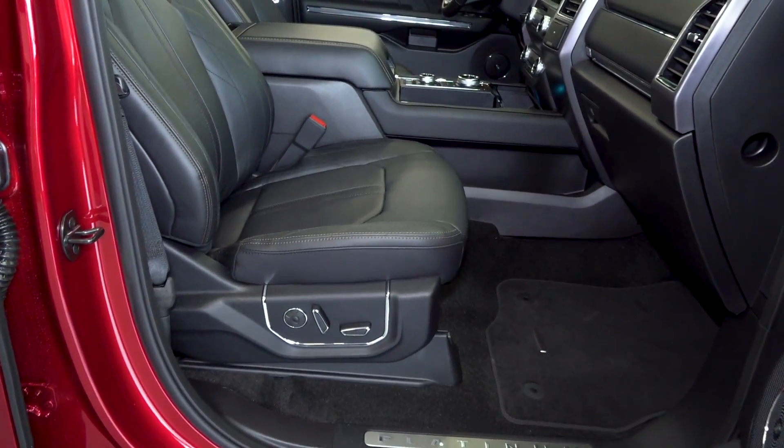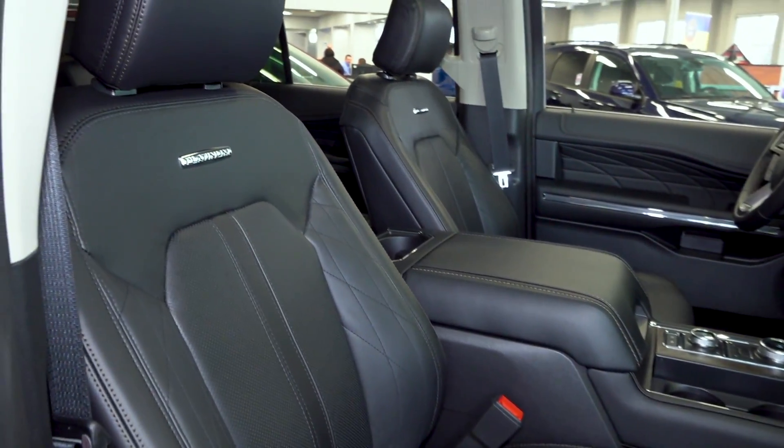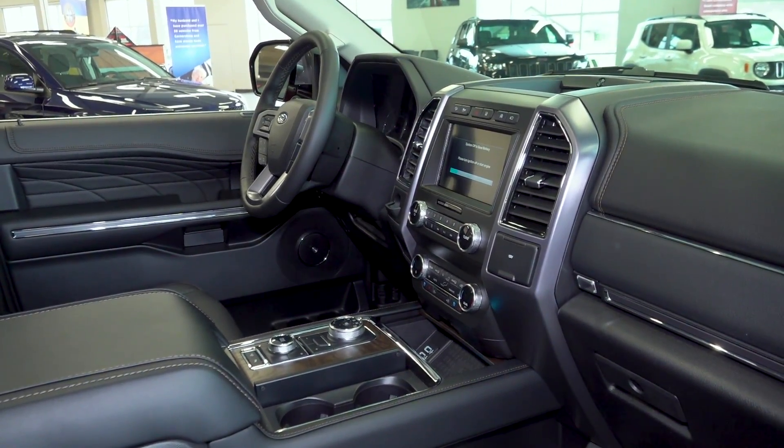On the passenger side we have a nice black Nappa leather seat that is power adjusting, and on the back of the seat we do have the Platinum badging. In the center console we have our SYNC 3 system and we're going to be touching on all of that technology shortly.